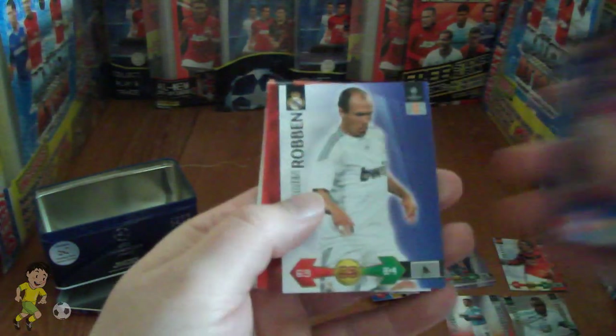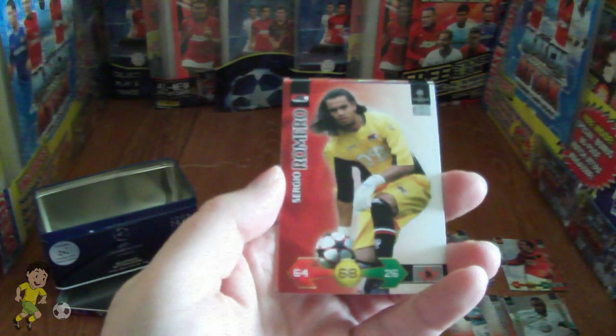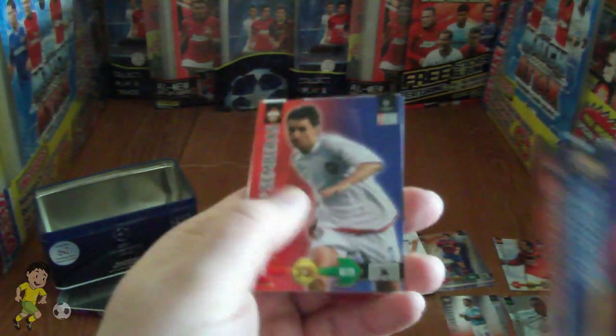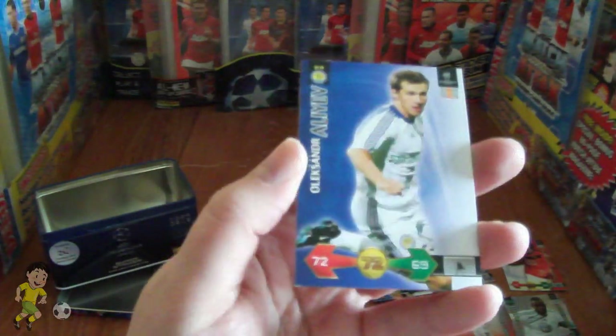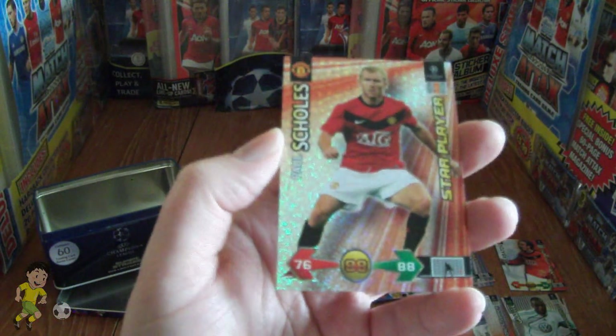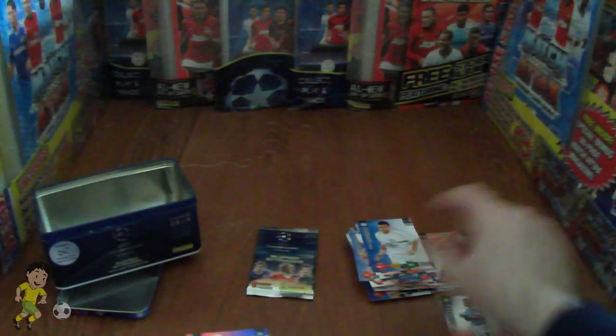Let's try our ninth pack with Thierry Henry on the front. We have Maxwell of FC Barca, Arjen Robben in his Real Madrid days, Sergio Romero the keeper for AZ Alkmaar, Sembaros of CSKA Moscow, Alexander Aliyev of Dinamo Kiev, and finally a star player — Paul Scholes, star player — he scores goals! So that's really nice, another star player there.